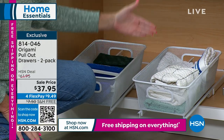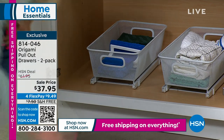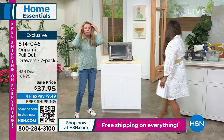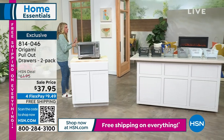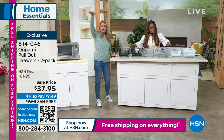You pull everything out, grab what you need, slide it back in — boom. You get a two-pack at the lowest price ever. Think of all the cabinets in your home, whether it's the kitchen, the laundry room, wherever you have a cabinet or a shelf that may be too high to reach.